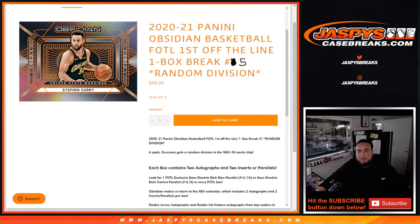What's up everybody, Jason here for JaspersCaseBreaks.com. 2021 Panini Obsidian Basketball just sold out. This is the First Off The Line edition, one box break, random division, number five. Each box of First Off The Line includes either one First Off The Line exclusive Electric Edge Blue parallel numbered to 16, or the Electric Edge Contra numbered to three.